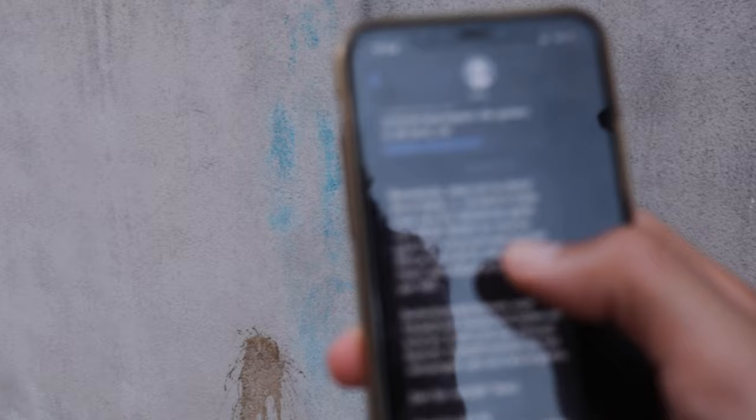You know when you arrive in a new country and you receive a text message from the telephone company saying how much you have to pay? This is what they sent to us: 'Benvenuto. Stop with your diet. You are in Italy.'